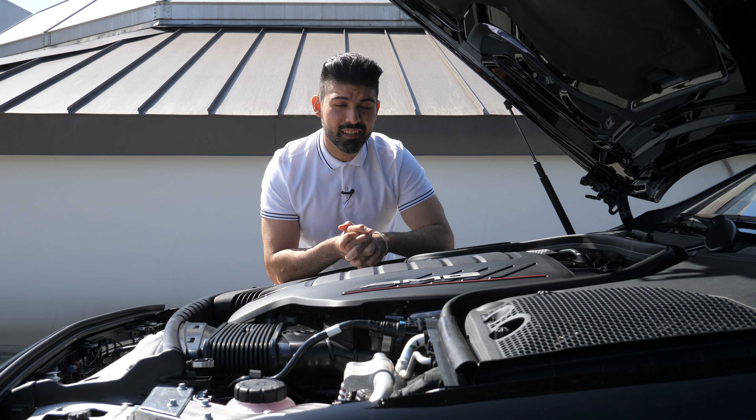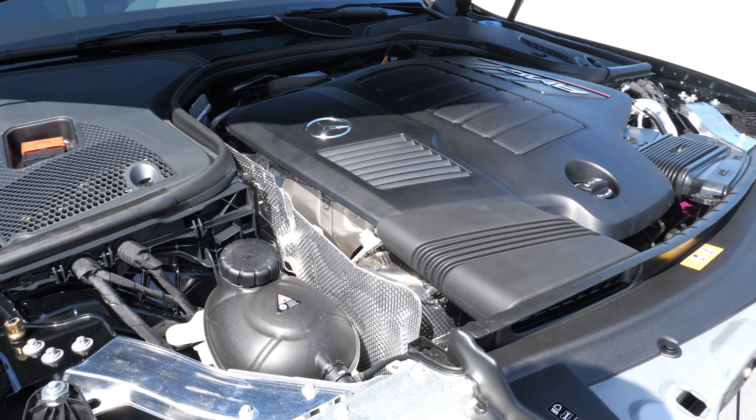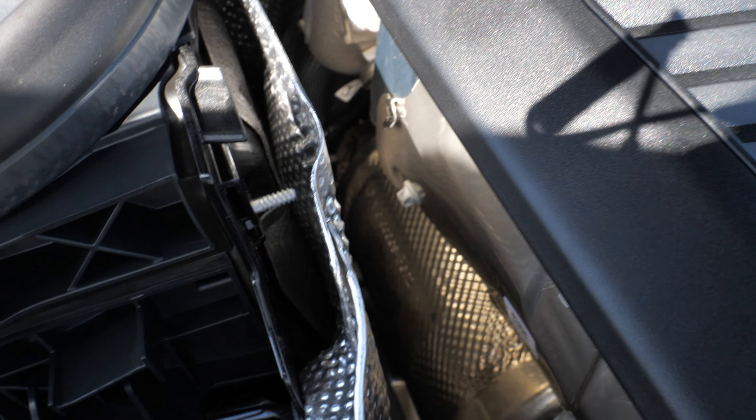The direct competitor, the BMW M550i, is actually quite a bit faster with a 0-60 time of 3.6 seconds, though it also has considerably more horsepower and a V8. Considering the horsepower and weight of this car, a 4.4-second 0-60 is quite respectable. This car also has the optional AMG performance exhaust, so let's go around back and take a listen to what it sounds like.